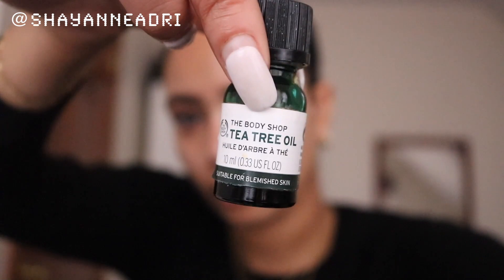This is the last step in my daytime routine — it is the Body Shop Tea Tree Oil. You can use any kind of tea tree oil, just make sure that you dilute it so it's not too strong. I use this to spot treat any pimples and help dry them out.